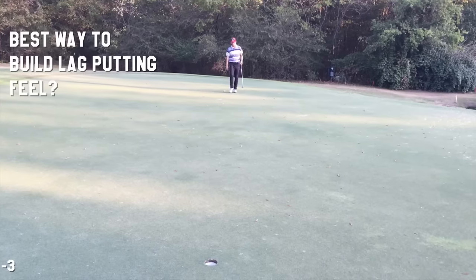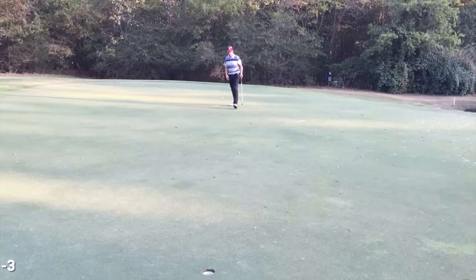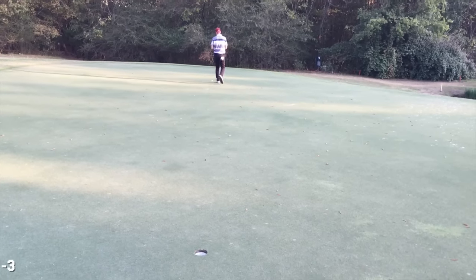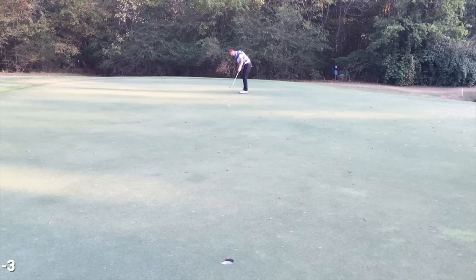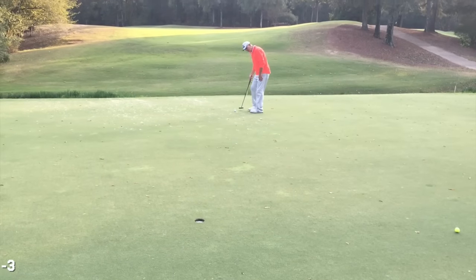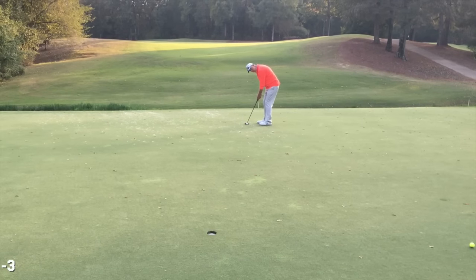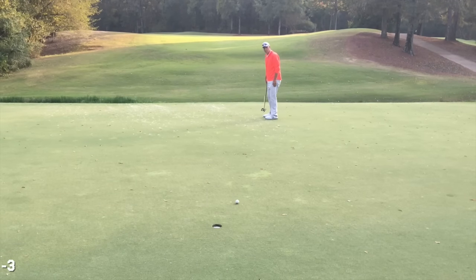The drill Tony likes to use is actually looking at your target while you're making your putting stroke. It's like throwing a ball — you're not looking at your hand or the object, you're looking at your target. Tony was saying he'd eventually like to see me hit my putts without making any practice swings.